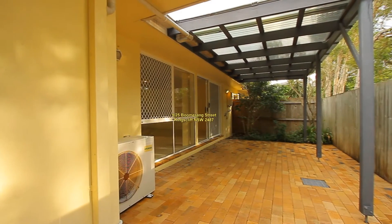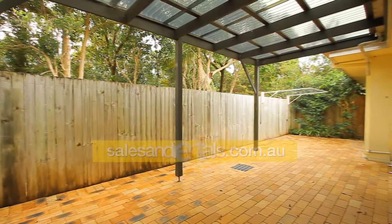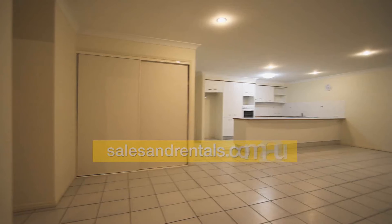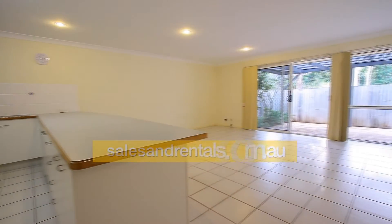Off the tiled living area there's a covered outdoor entertaining area — quite a good size. This also backs onto bushland. There's also a clothesline, as you can see at the far end of the courtyard. Going back inside, there's a double door pantry or linen cupboard.